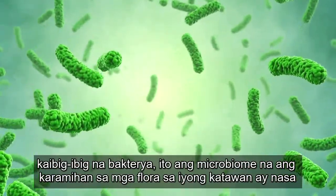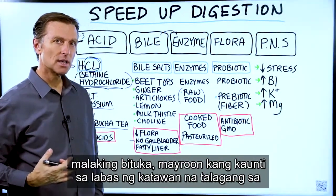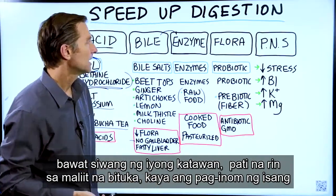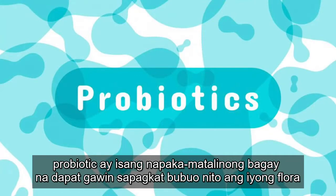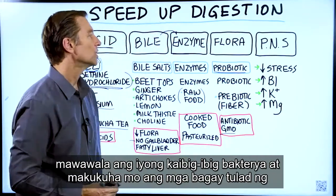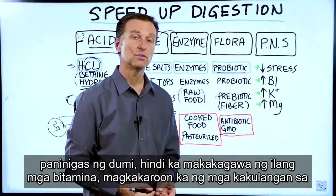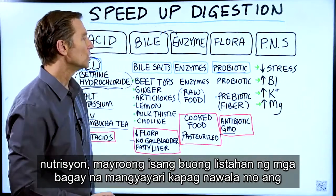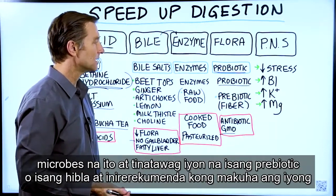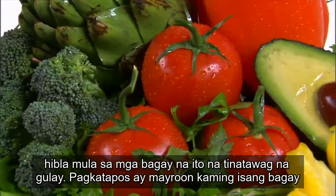Now let's talk about flora. Flora is your friendly bacteria — it's the microbiome. Most of the flora in your body is in the large intestine, though you also have it in every crevice of your body and even in the small intestine. Taking a probiotic is a very smart thing to do because that will build up your flora. If you've taken an antibiotic or consume a lot of GMO food, you're going to lose your friendly bacteria and then get things like constipation, an inability to make certain vitamins, and nutritional deficiencies. You also need the food that feeds these microbes — that's called a prebiotic or fiber — and I recommend getting your fiber from vegetables.